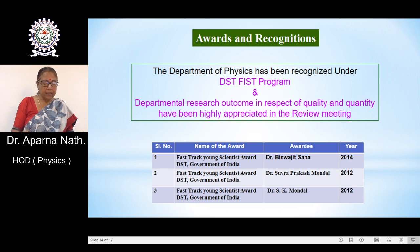The active areas of research include liquid crystal, semiconductor physics, multi-ferroic composites, thin film nanotechnology, plasma physics and atmospheric science, and in theoretical physics, cosmology and the general theory of relativity.